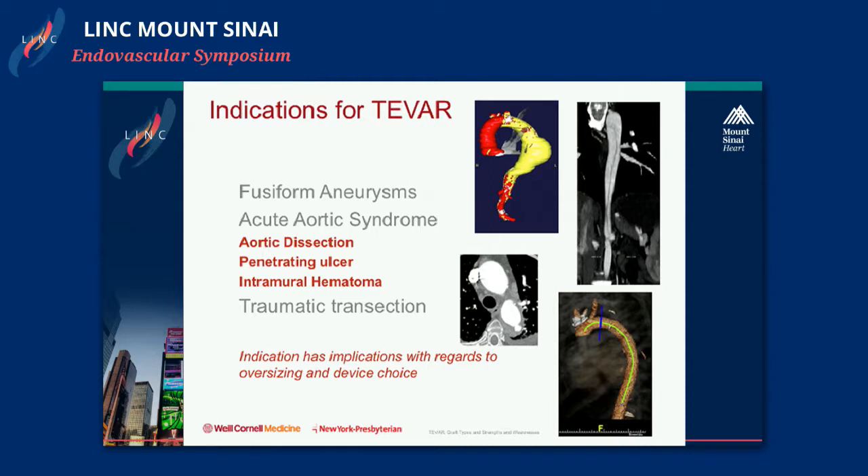Another factor is that the diseases we treat in the thoracic aorta require a sort of one-size-fits-all solution, but the diseases themselves are very diverse — unlike in the infrarenal aorta where the overwhelming majority are purely fusiform aneurysms. In the thoracic aorta, we treat fusiform aneurysms, but currently the most common indication is acute aortic syndrome with type B dissections.